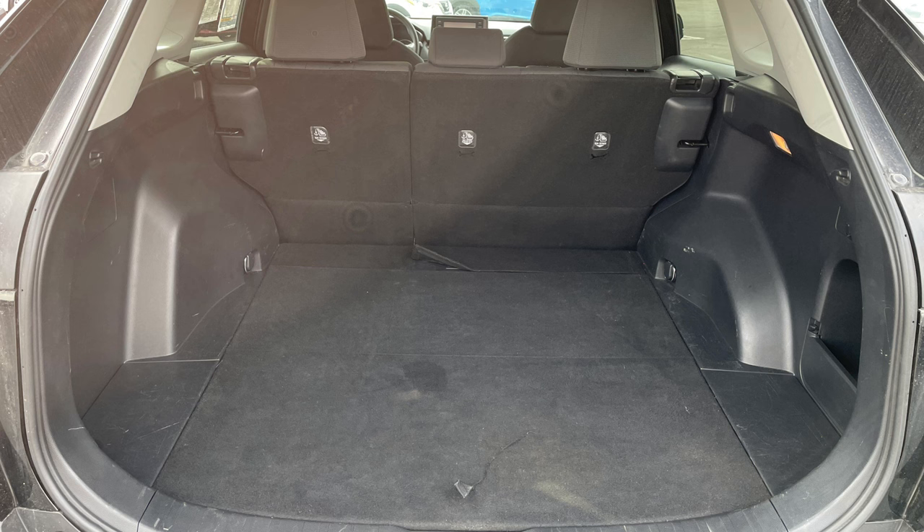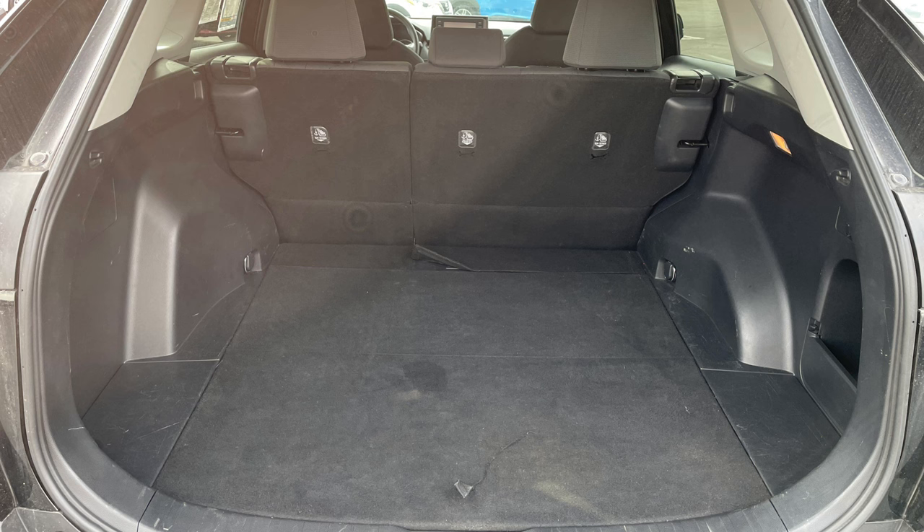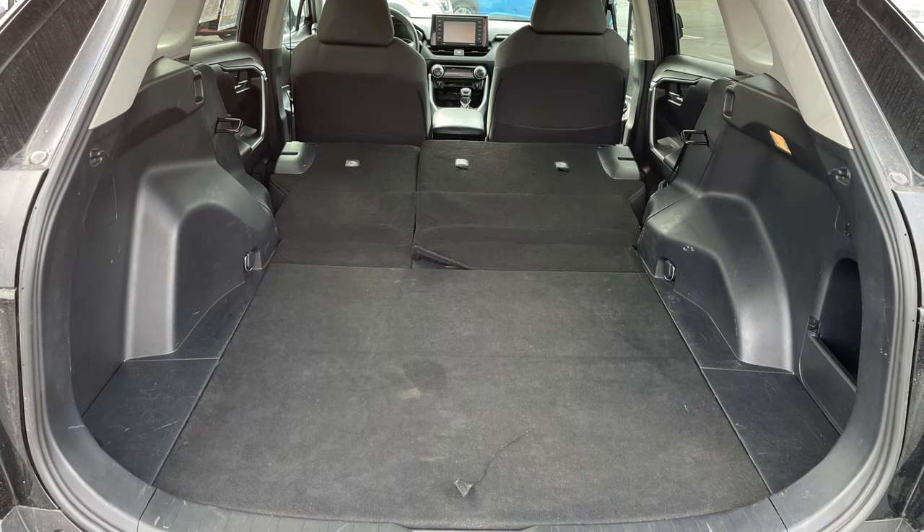Holding whatever you like is a snap, thanks to a generous 37.6 cubic feet of space, nearly doubling to 69.8 cubic feet when you fold down the 60-40 split rear seat.